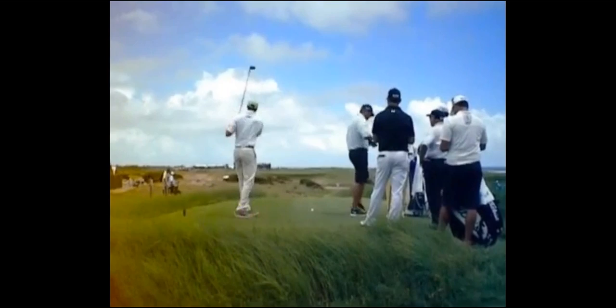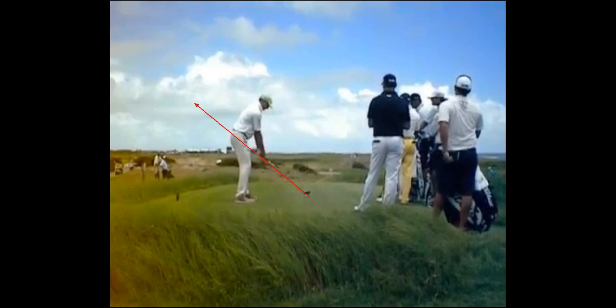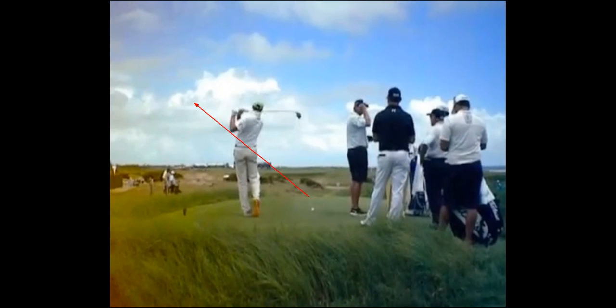Now if we draw some lines on his actual swing, what you're going to see is this club is going to look nothing like it looked in that rehearsal swing. Most of the appearance of the club coming out-to-in is mainly because the camera angle is just a little bit off here. But you'll see that club is working much more down the target line, maybe fractionally left — but certainly nothing like what you see in his rehearsal swing where he looks like a 35 handicapper. Great difference between feel versus real.